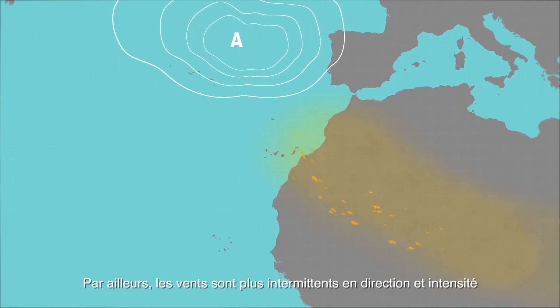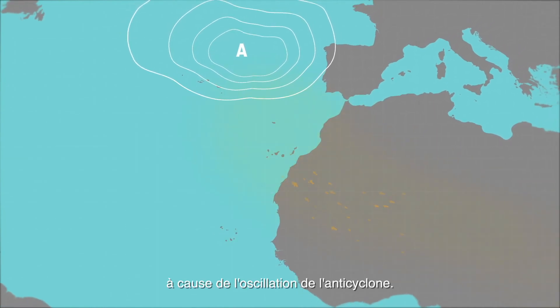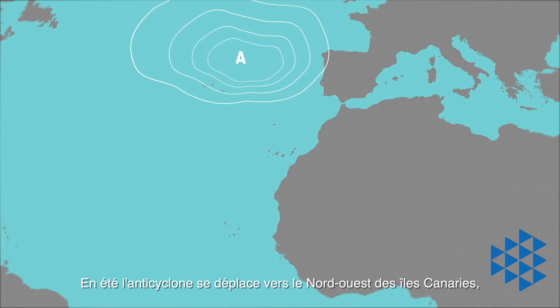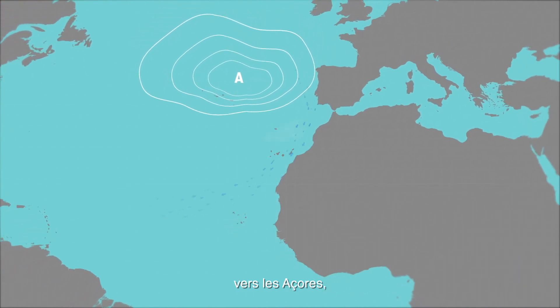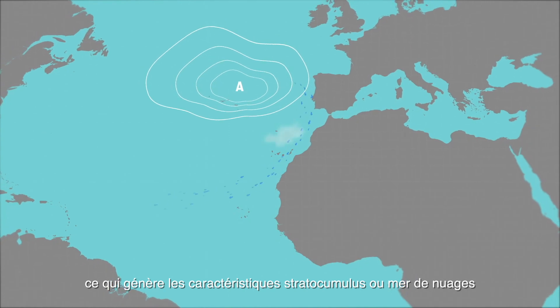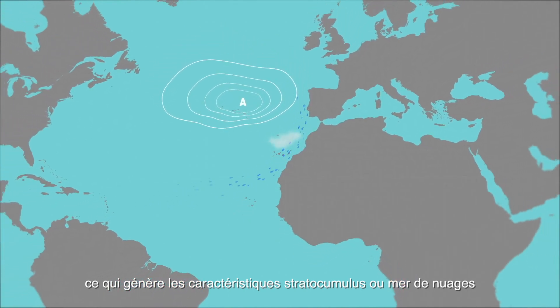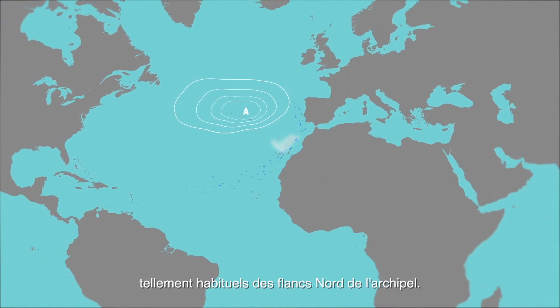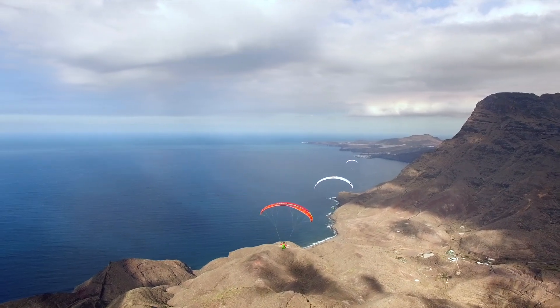On the other hand, the winds are more intermittent in direction and intensity due to the anticyclone oscillation. In summer the anticyclone moves to the northwest of the Canary Islands in the Azores, generating more intense trade winds. This also lifts up a sea of clouds formed by the characteristic stratocumulus, which is massively common on the northern slopes of the archipelago.